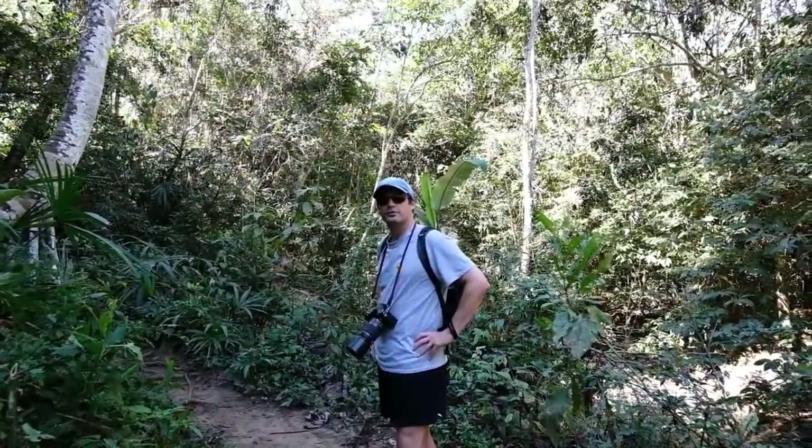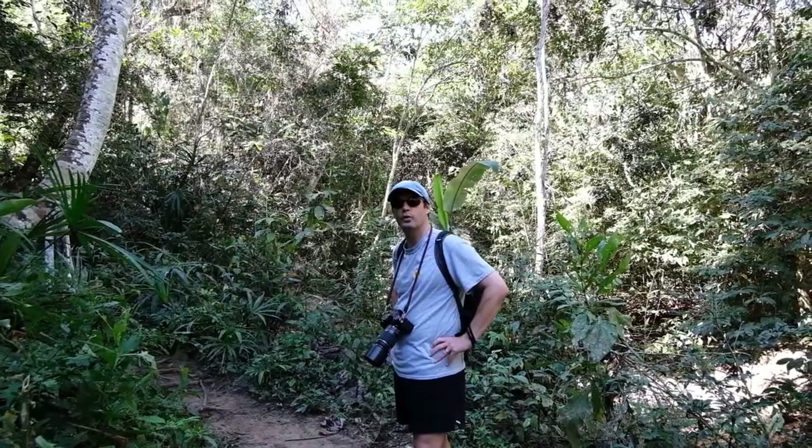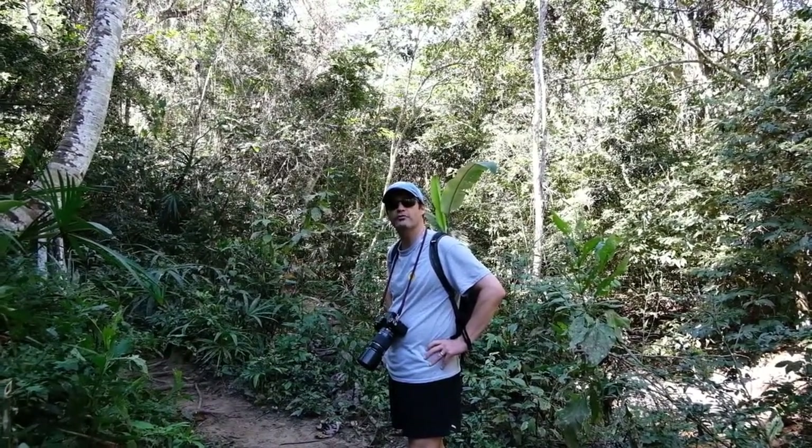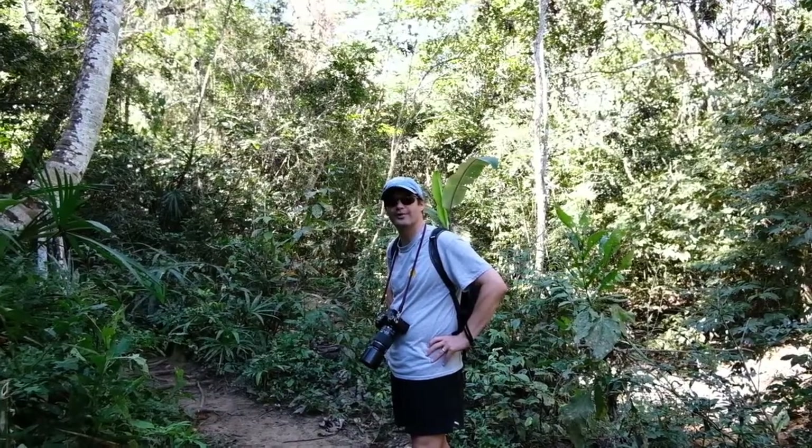So far this is like one half Botanic Gardens, one half walk through the jungle on a trail that's going up and down. You have no idea where you are, but it's cool.